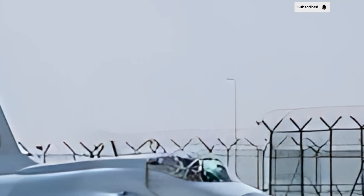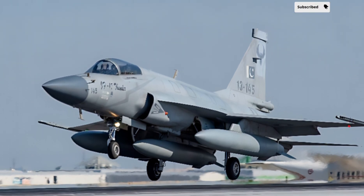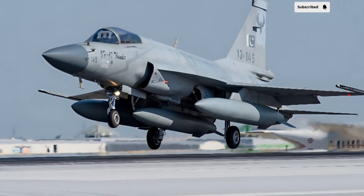Equipped with an advanced AESA radar, the JF-17 Thunder now has improved target tracking, superior situational awareness, and enhanced electronic warfare capabilities.